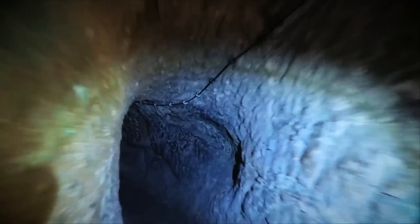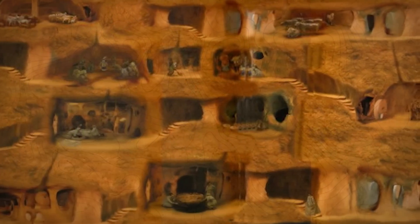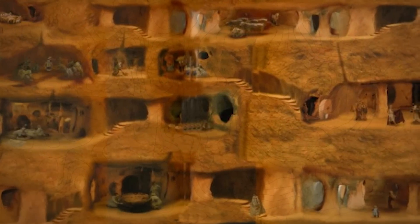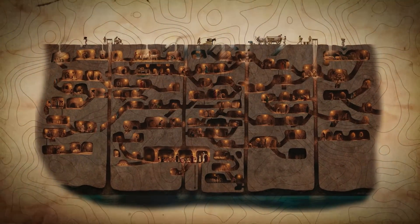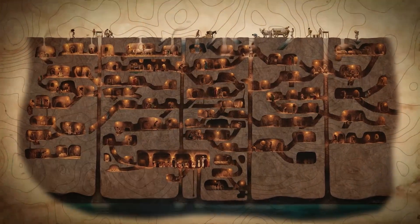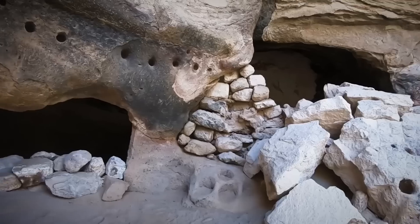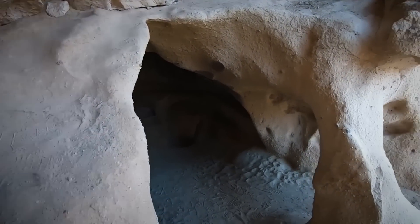Derinkuyu was not an isolated refuge — it was part of a vast network of underground cities in Cappadocia, connected by miles of tunnels. These connections weren't just for escape or hiding; they represented a sophisticated system for trade, communication, and strategic movement, highlighting an advanced level of social organization and urban planning in ancient Cappadocia. This network of cities underlines the region's significance as a cultural and economic hub, showcasing the ingenuity of its people in creating a cohesive and cooperative community.